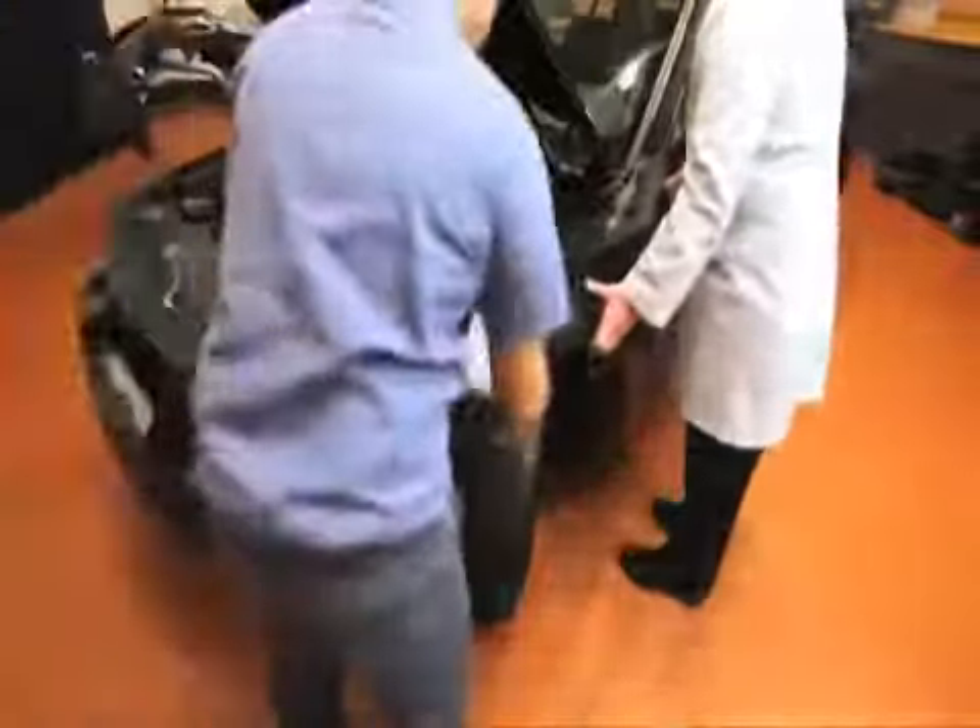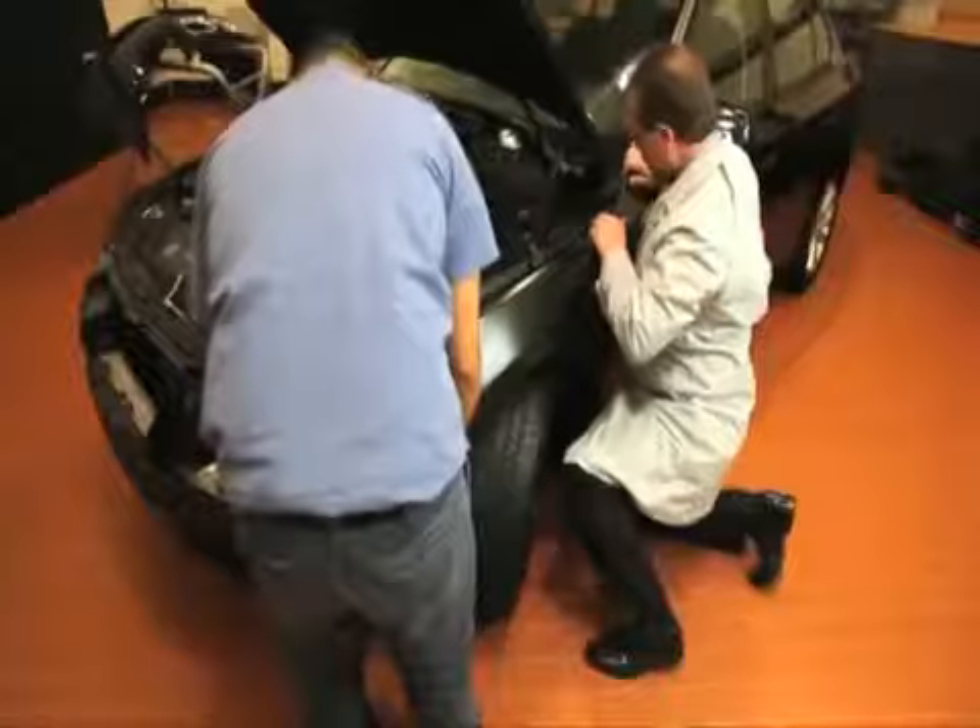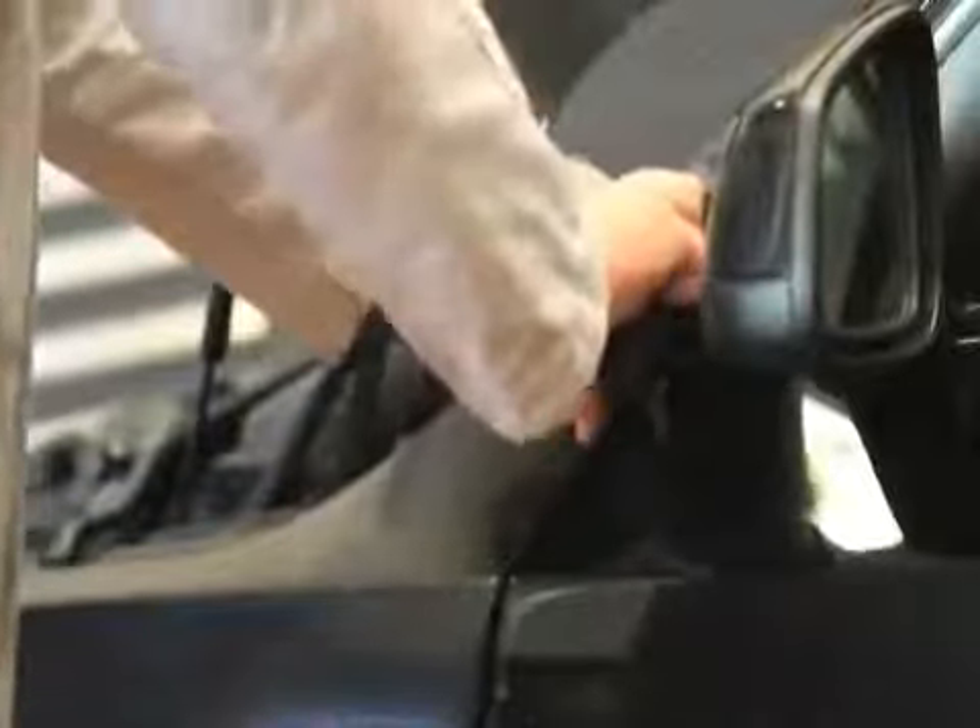We've removed the BMW original fender and we're going to install the aftermarket fender to compare. There's not enough motion in that — even a small gap in this area can create wind noise.